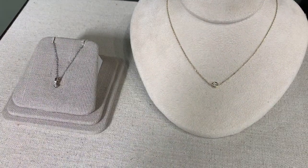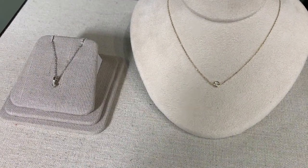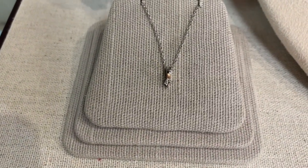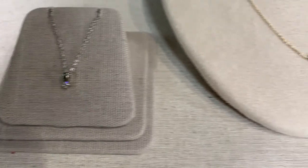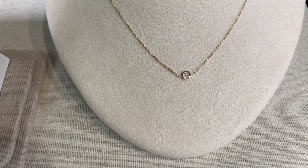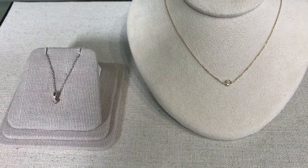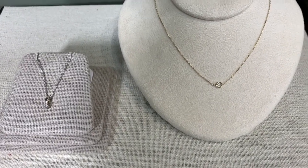We also love the simplicity of the solitaire diamond — the petite diamond, which is set with either the prong set or with the bezel set. Both of these would be great if you wanted to pair them with other necklaces or layer them as well. But again, something you can just put on and wear all the time.